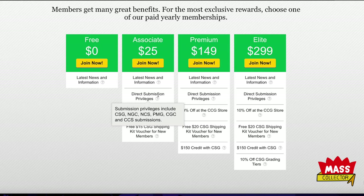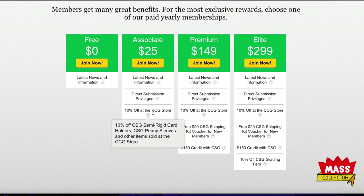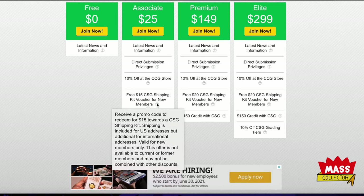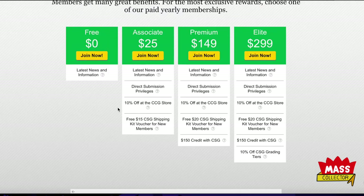You get 10% off their store, which sells semi-rigid card holders, penny sleeves, and other items. You also get a free $15 CSG shipping kit voucher for new members — you get a promo code as soon as you sign up and can put $15 toward a CSG shipping kit. Shipping is included for US addresses but additional for international. This offer is not available to current or former members and may not be combined with other discounts.